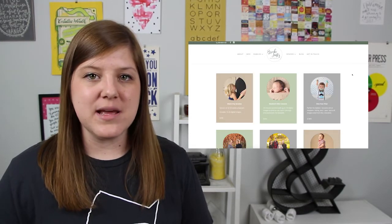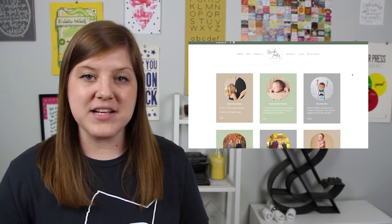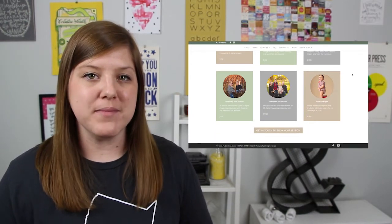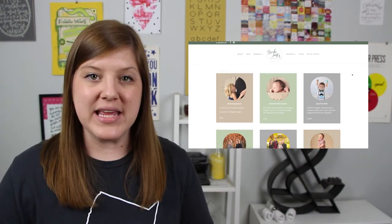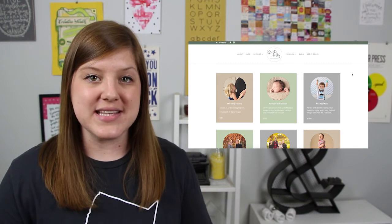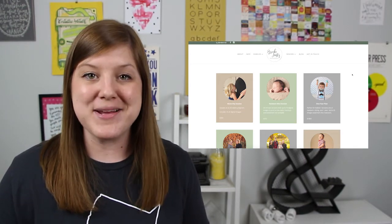Lastly, you'll see that Brooke has clearly laid out her packages and pricing. If you are a family or wedding photographer, this is especially important because moms are busy running around with kids and brides are busy planning a wedding. So anytime that you can save them time, they're going to love you even more.